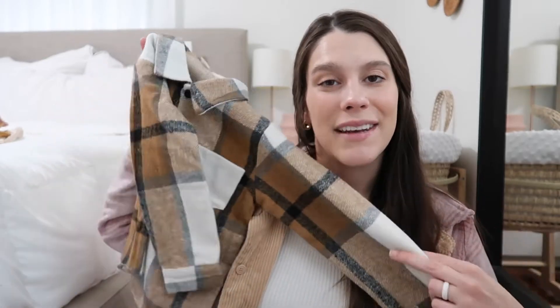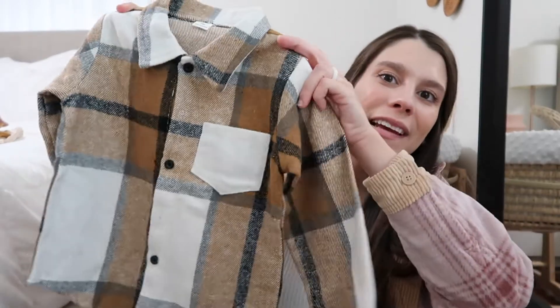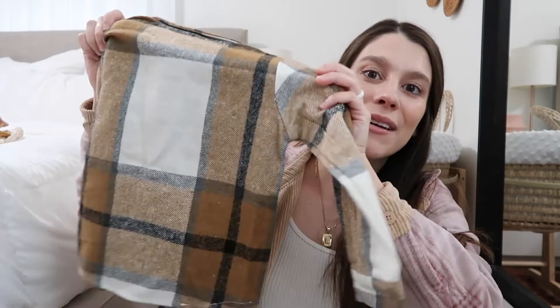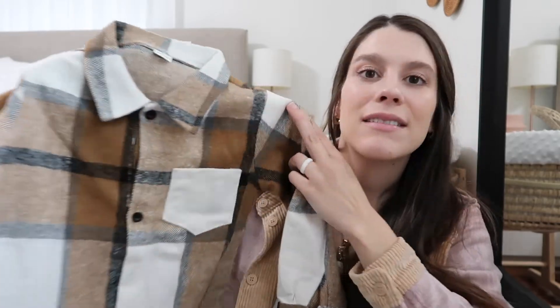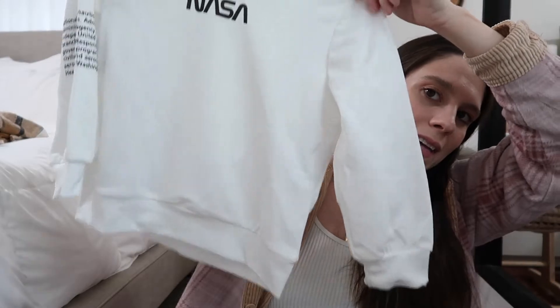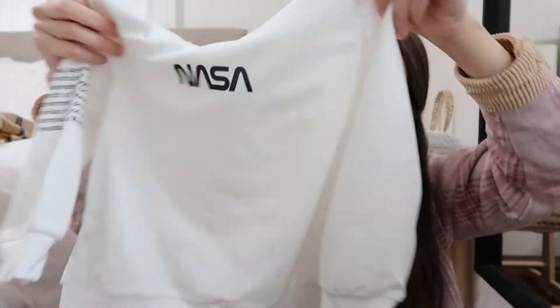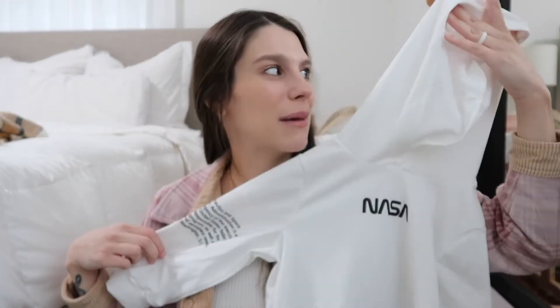The first thing I got for my son is this really soft, cute button-up flannel. I love the colors — I'm all into browns and creams and neutrals, and this is so cute. Next I got him a hoodie — he needs more hoodies. This one is a NASA one; it's white with a graphic on the sleeve, no print on the back but it has a hood, and he actually loves wearing hoodies and keeping the hood on.